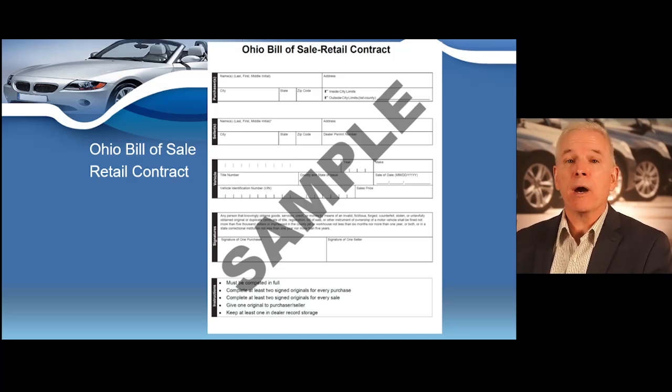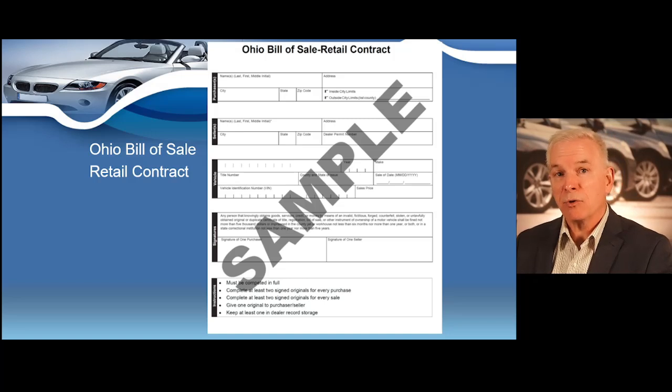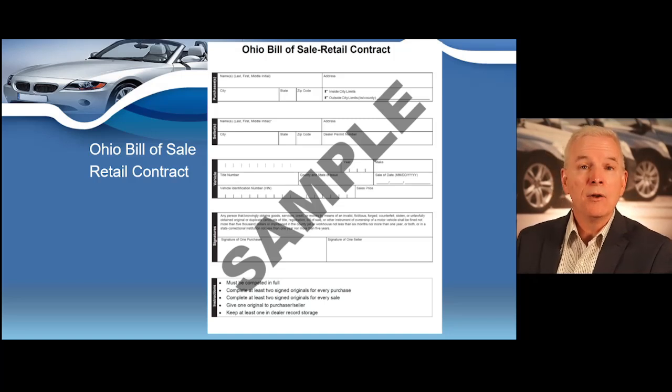Be very aware: any person in violation of Ohio's motor vehicle contract law can be found guilty of a misdemeanor of the fourth degree. Failure to complete a bill of sale on a transaction could lead to you being charged with a misdemeanor or fourth degree felony. So our first mandatory document you must complete on every transaction is your bill of sale. Remember, you need a bill of sale on a buy and a bill of sale on a sell, whether it's a retail sale to a customer or a wholesale sale to another dealer — bill of sale on every transaction.